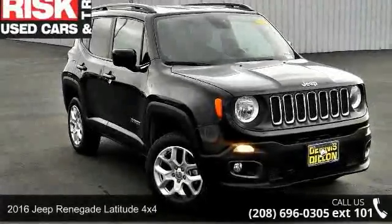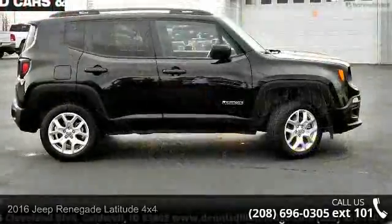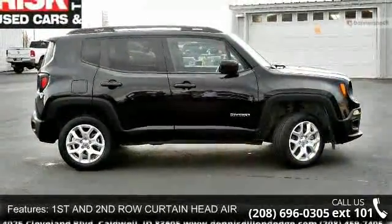Step into the 2016 Jeep Renegade. If you are looking for a first-rate auto, this one could be yours today. Enjoy these notable features: